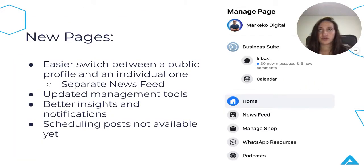So what's new? The point of having these new pages is that Facebook wants a more user-friendly experience, something that is more intuitive to use. We'll see how this plays out in the next couple of months, but that is the big goal. The first big change is that there is a separate news feed, to allow an easier switch between a public profile and an individual one.